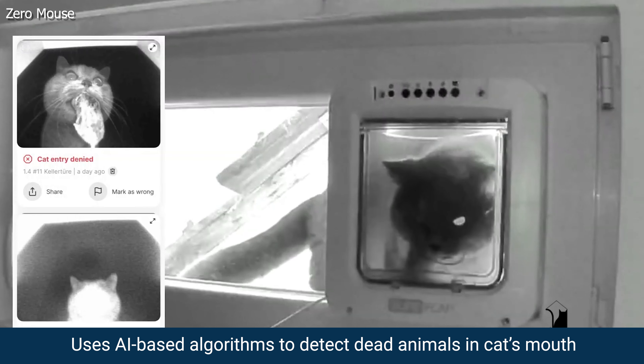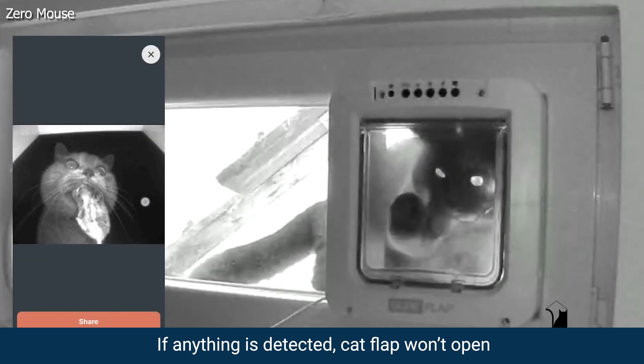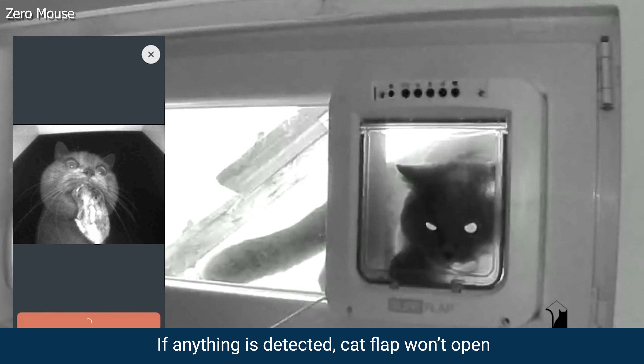It'll then use AI-based algorithms to see if the cat has anything in its mouth. If any are detected, the flap won't open until the cat gives up and drops its yard kill.